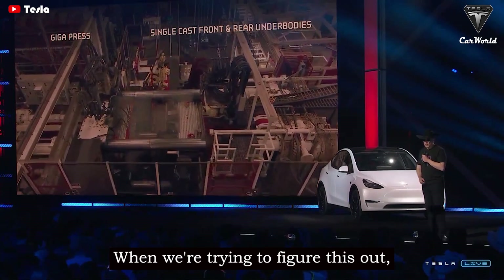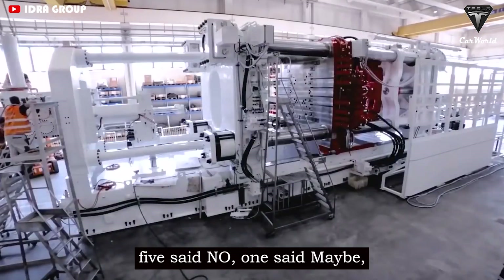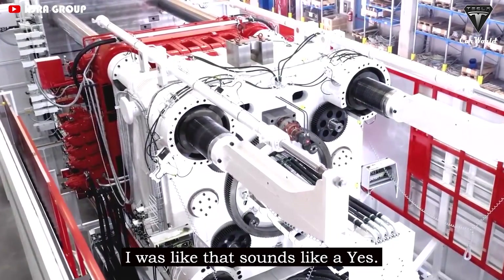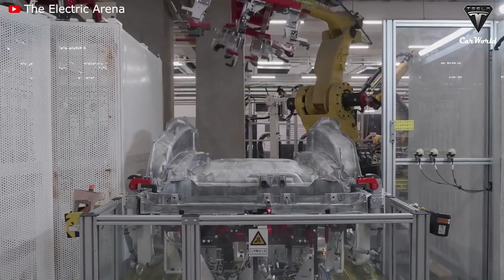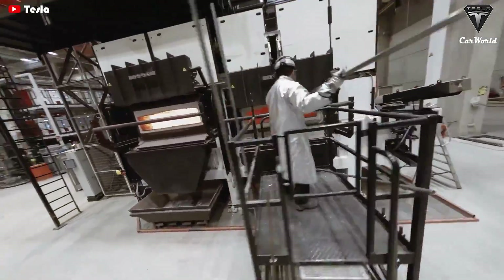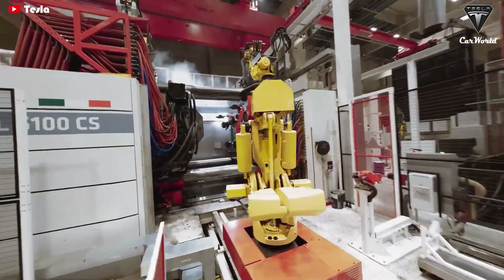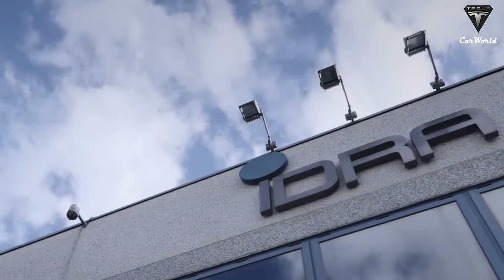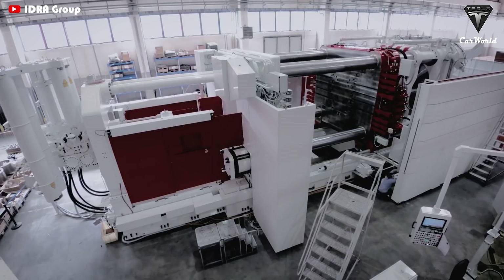When we were trying to figure this out, there were six major casting manufacturers in the world. We called six. Five said no. One said maybe. I was like, that sounds like a yes. The sixth casting manufacturer that Elon Musk mentioned is Italy-based IDRA. Meanwhile, the previous five manufacturers promptly rejected Tesla's idea of creating the house-sized die-casting machine. That's one reason why Elon Musk was determined to choose IDRA as a supplier of giant casting machines, or Gigapress, for Tesla.